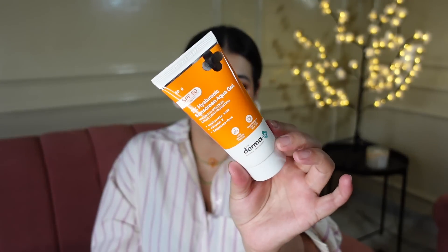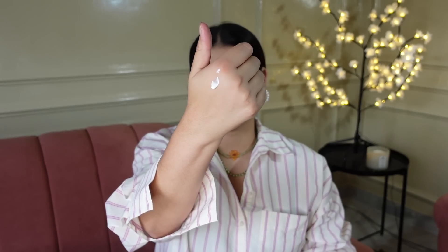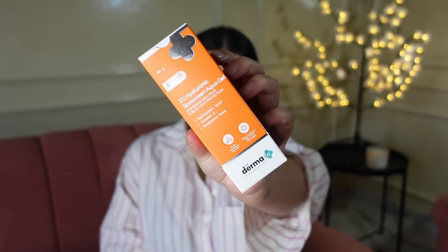Let's move on to skincare. The first thing I picked out is this Dermaco 1% Hyaluronic Aqua Gel Sunscreen — broad spectrum, SPF 50 PA+++, blue light protection, hyaluronic acid, Vitamin E, and it is fragrance free. I have gone through bottles and bottles of this — it does not leave a white cast and it feels very good on the skin. This time I bought the tube version. This is how the texture looks like, and when you blend it, it just completely blends into your skin. Original price was Rs. 649, but right now it's only Rs. 552.